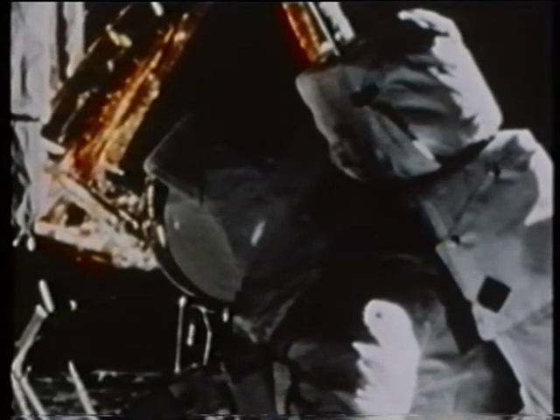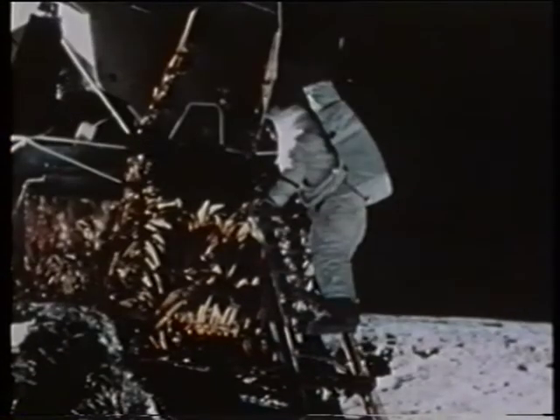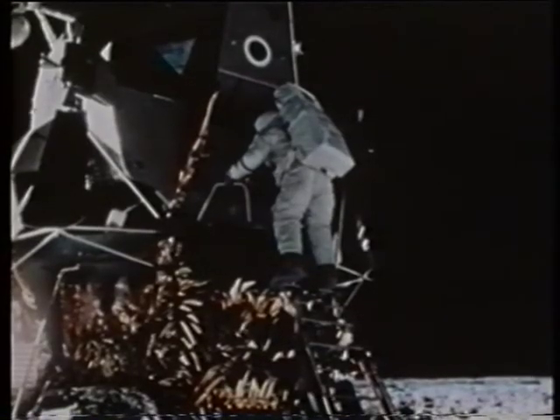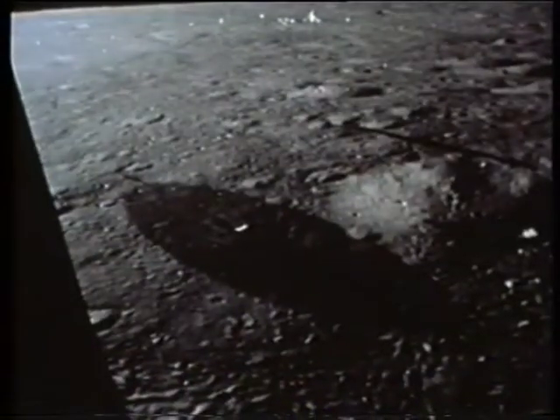"It's really ridiculous. I got dust all over the rock box, and I'm trying to blow it off." Bean re-entered the Lunar Module first. Conrad, using a transfer apparatus similar to a clothesline reel, sent the samples up to him. Then Conrad left the lunar surface. "Houston, mark me off the lunar surface." "Roger, we got that at three hours and 50 minutes into the EVA." "Okay, up the little ladder I go."